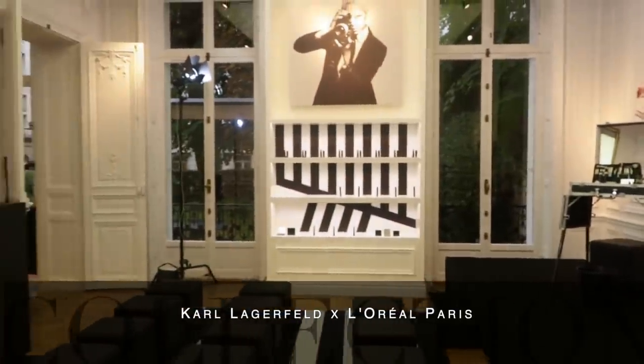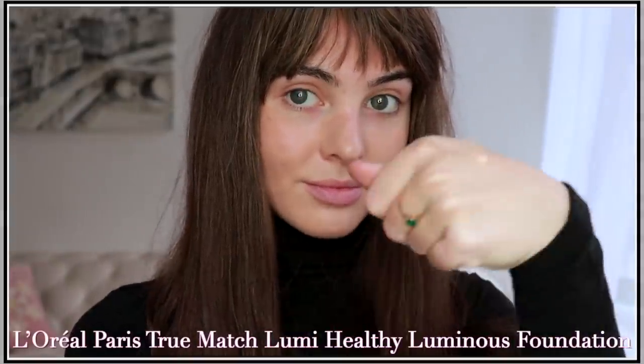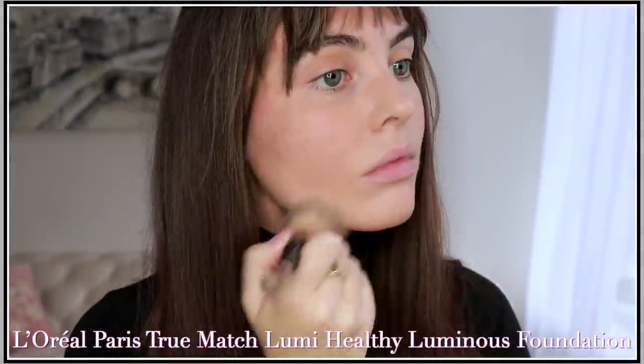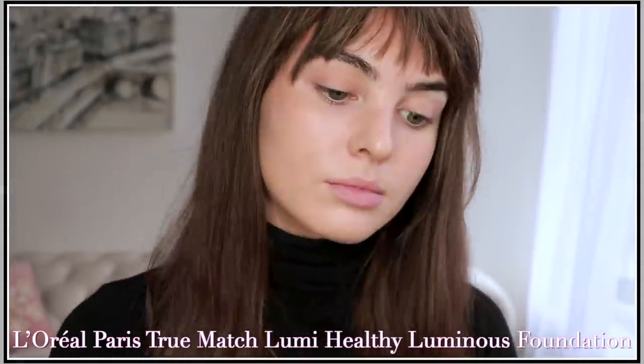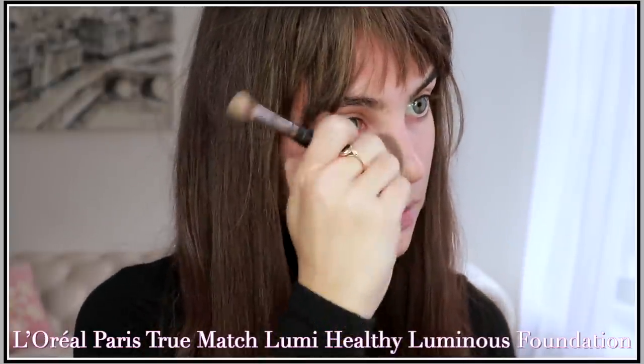I've already moisturized and I'm going to add one of my all-time favorite foundations, the L'Oreal Paris True Match Lumi Healthy Luminous Foundation. I love this one because you can thin it out with a brush, and as long as you've found your match, you can use it for coverage or treat it like a tinted moisturizer. For quick and easy looks you might think to use BB creams, but I usually just have one medium coverage foundation and vary the application.